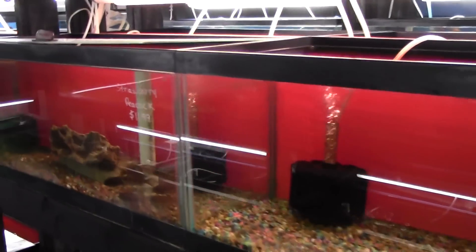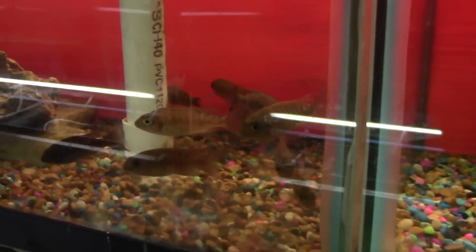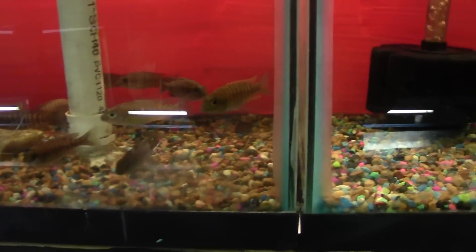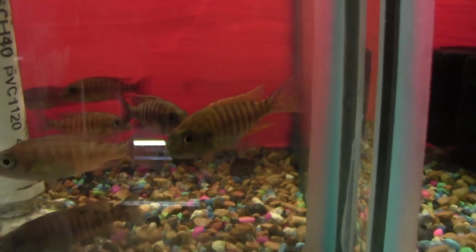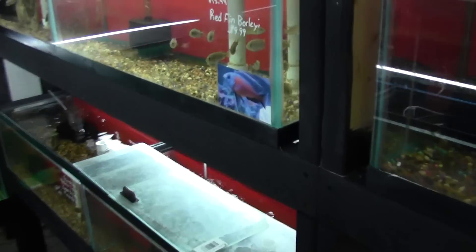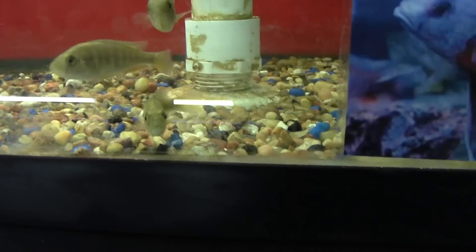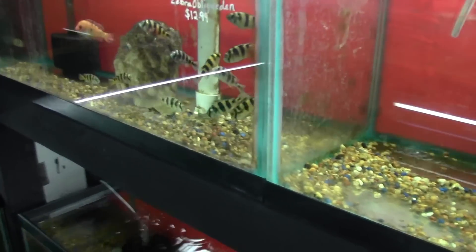Not a whole lot has changed in this aisle except for the strawberry peacocks. If you're not familiar with them, look them up — they're really cool. These are unsexed at $11.99, but we can pick out a male for you. Give them a little time and they'll show full color. We've still got our tomatoes — still have holding females in here; it's not that we didn't strip them, there's just more. So if you want tomatoes, we got you.